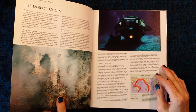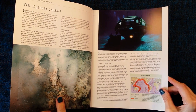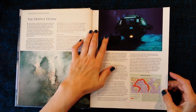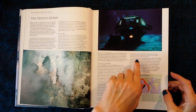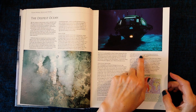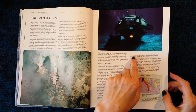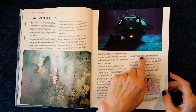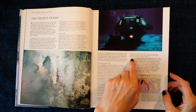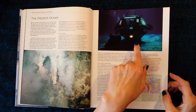The deepest ocean. The 1960s saw the first real exploration of the deep sea, with special submersibles such as the Deep Star 4000, designed by renowned marine scientist Jacques Cousteau — seen here in Mexico.